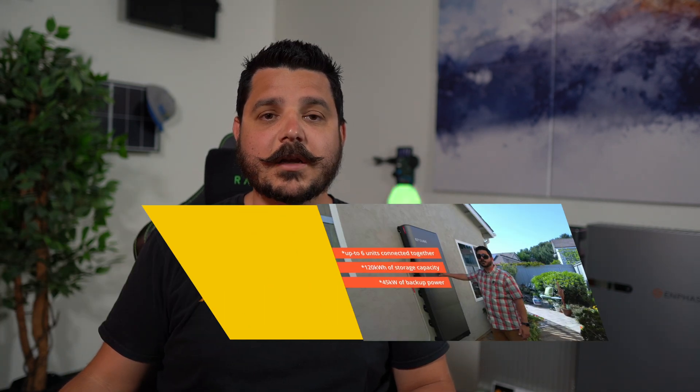Hey there, Dale here with Pacific Sun Technologies. In today's video I wanted to talk about the monitoring system that's available with the EP Cube that we offer. Their platform is a little different than what you would typically see from other providers like Tesla, Enphase, or SolarEdge, because their gateway allows for some unique connections for individual monitoring of particular devices. If you're not familiar with the EP Cube from Canadian Solar, I strongly recommend checking out one of our videos that talks about it.